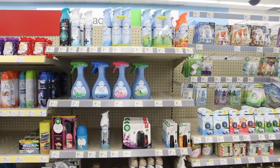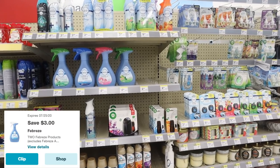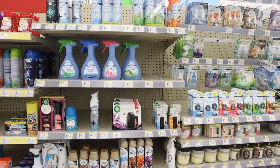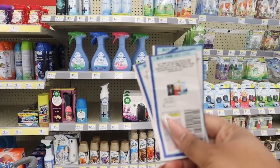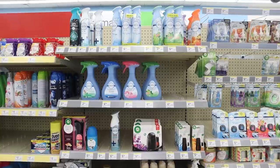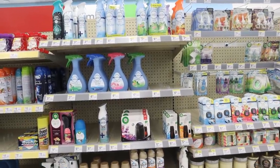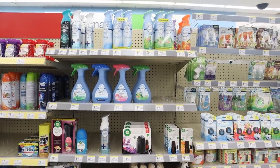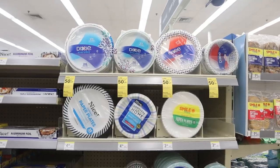Febreze is on sale this week at Walgreens. We have two options: the P&G paper coupons from July, and also a digital coupon — three dollars off two — making them about a dollar fifty each. If Febreze is your thing, pick some up and pay it down with your points or register rewards.